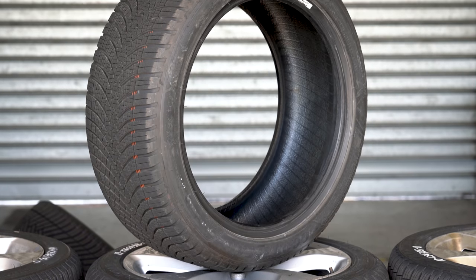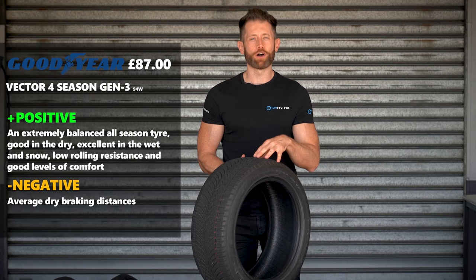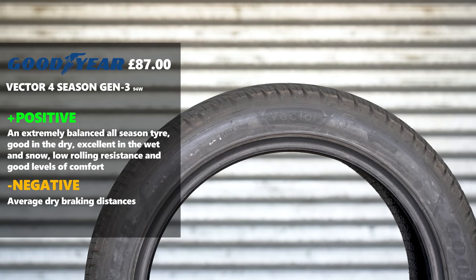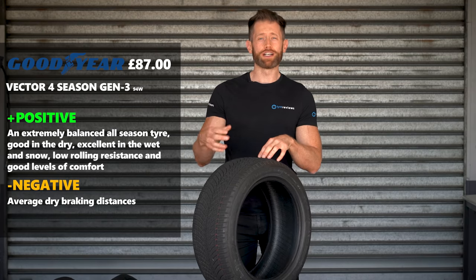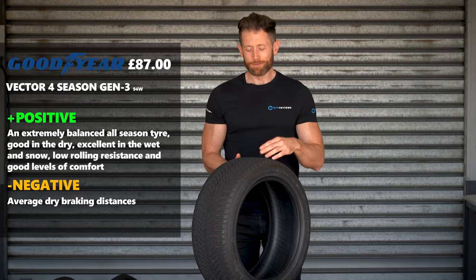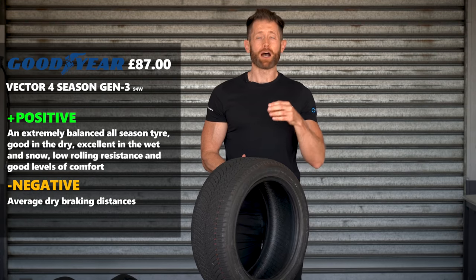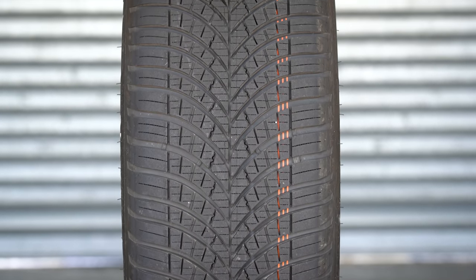And by a narrow margin, the winner is the newest tyre on test — the Goodyear Vector 4 Seasons Generation 3. Like the other top tyres, it had no faults. It was second best overall in snow, top three in wet, really good in dry handling, had the lowest rolling resistance, and was quiet and comfortable. The fact that one tyre can do so many things so well really does shout out how much work the Goodyear engineers have put in upgrading the already excellent Generation 2. You should be really proud of this tyre — it's excellent in pretty much every category.